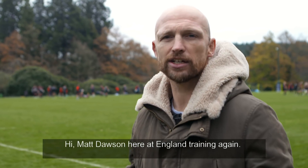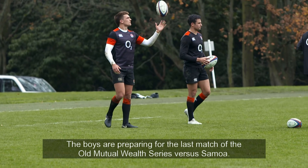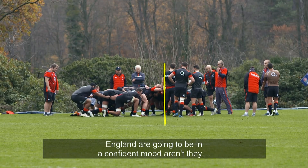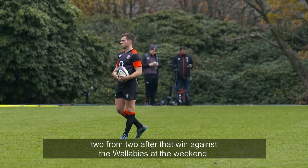Hi, Matt Dawson here at England training again. The boys are preparing for the last match of the Old Mutual Wealth series versus Samoa. England are going to be in confident mood, aren't they? Two from two after that win against the Wallabies at the weekend.